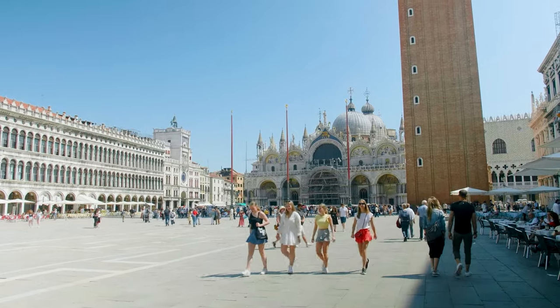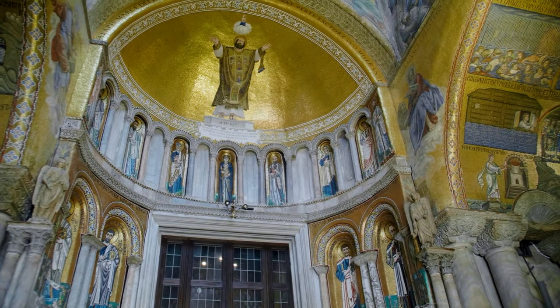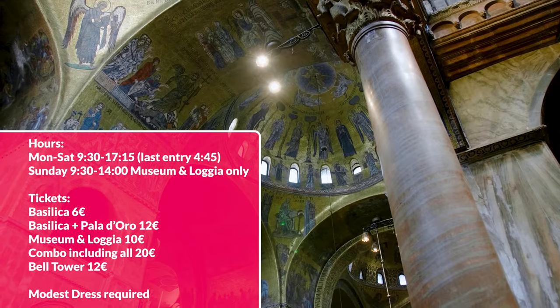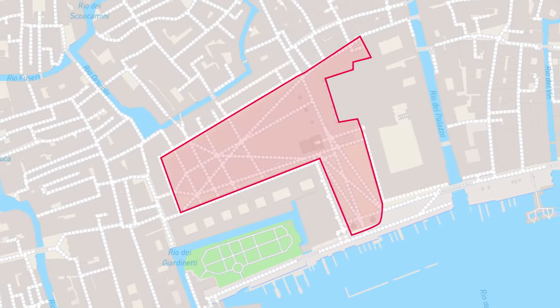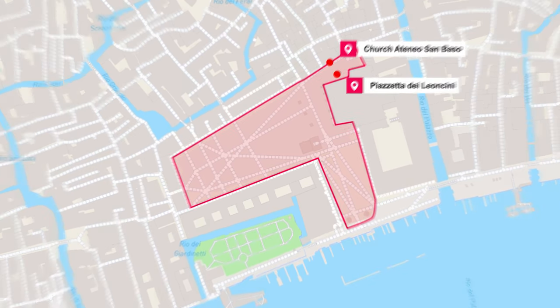Venice's main church or cathedral is right next to the Doge's Palace. It is so unique and extraordinary that it is called a basilica by the Catholic Church. In 1958 the patriarch of Venice became Pope John XXIII, who became a saint in 2014. Remember, tickets are required and modest dress is strictly enforced. Anything bigger than a small purse or shoulder bag is not allowed and will need to be checked. To check a bag, go to the nearby church at Ateneo San Basso or the left luggage at Piazzetta del Leoncini, just a few meters from the basilica.